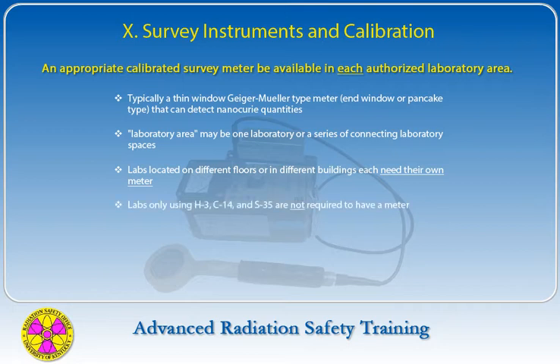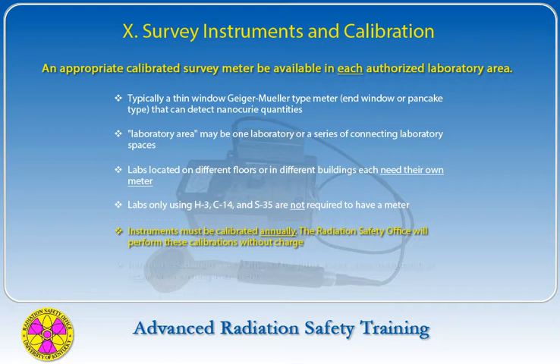Labs only using C-14, tritium, and S-35 will not be required to have a meter. Instruments must be calibrated annually, and the Radiation Safety Office will perform these calibrations without charge. The Radiation Safety Office should be informed of the purchase of a new instrument or repair of an existing instrument.